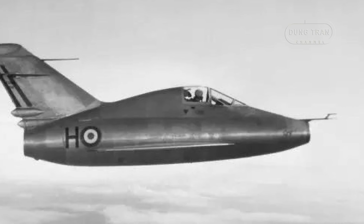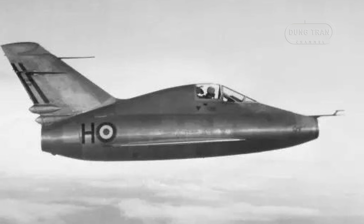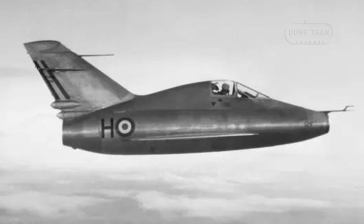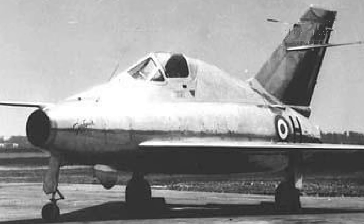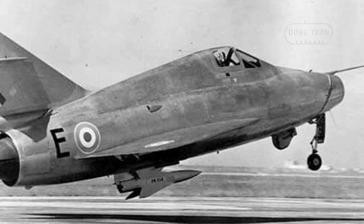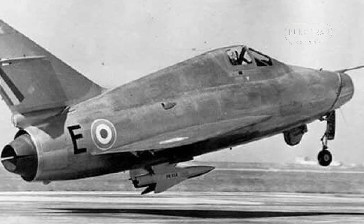The Nord Gerfaut, named after the gyrfalcon, was a French delta-wing experimental research aircraft that played a crucial role in advancing aviation technology in post-war Europe. Developed in the early 1950s, the Nord Gerfaut holds the distinction of being the first European aircraft to exceed Mach 1 in level flight without the use of an afterburner. This remarkable achievement highlighted France's capabilities in aeronautical engineering and set the stage for future innovations.